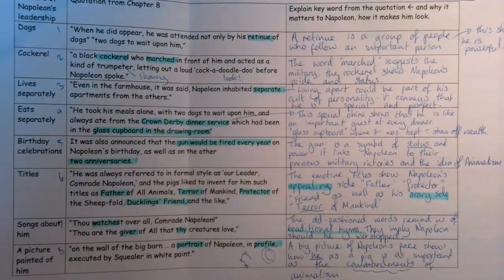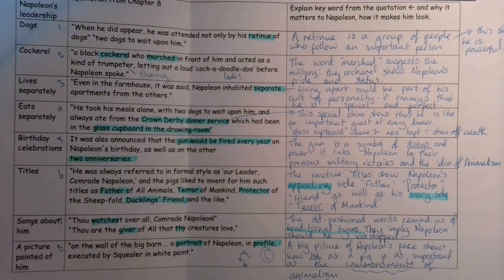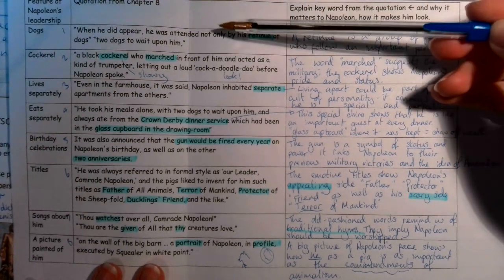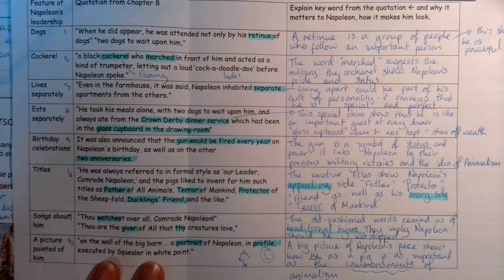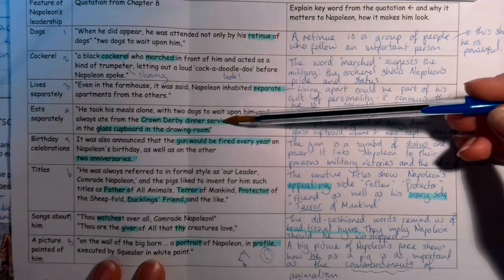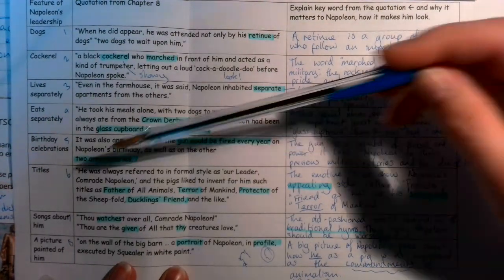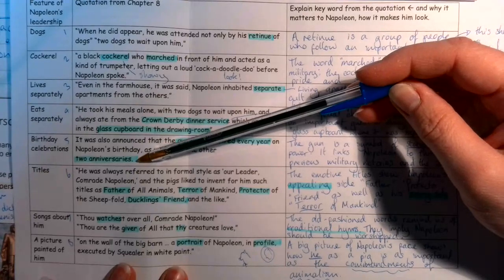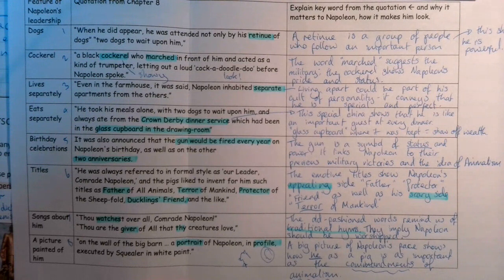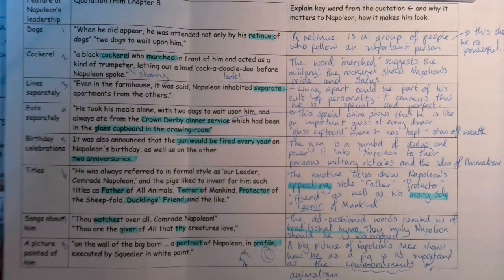Overall, you can see that Napoleon, as a representation of the real historical figure Joseph Stalin, has used lots of different means to create this cult of personality. Cleverly, George Orwell uses emotive words, symbols, and references to other events like the anniversaries to show us just who Napoleon is, and how he wants the other animals to see him and treat him.